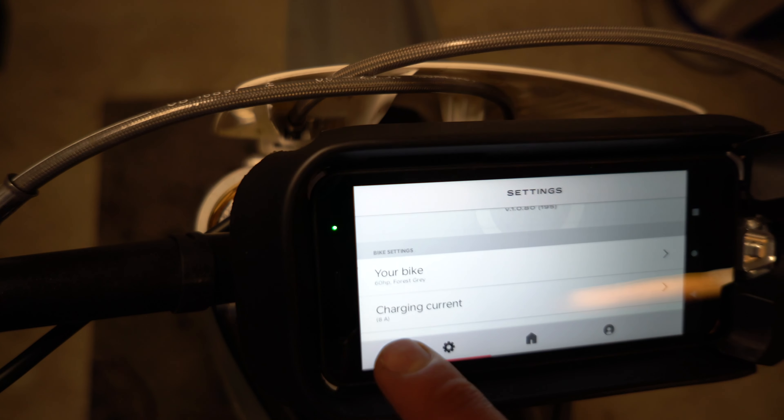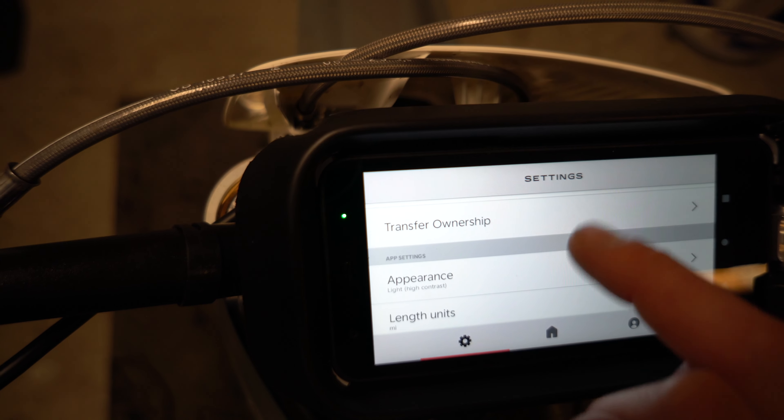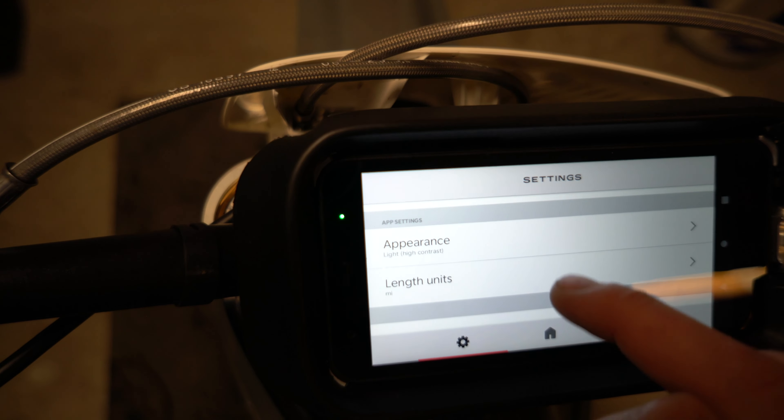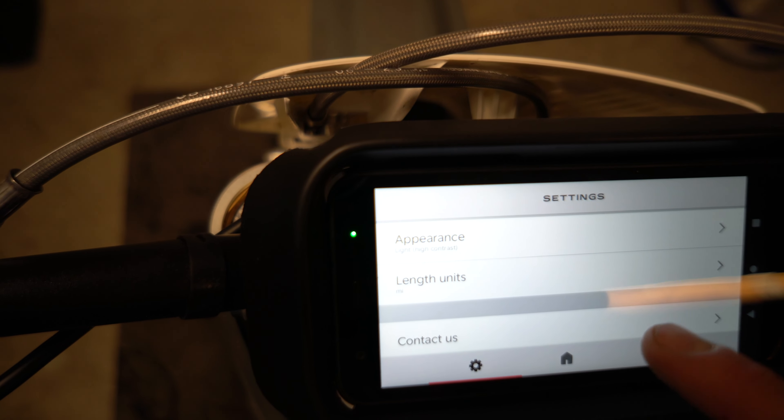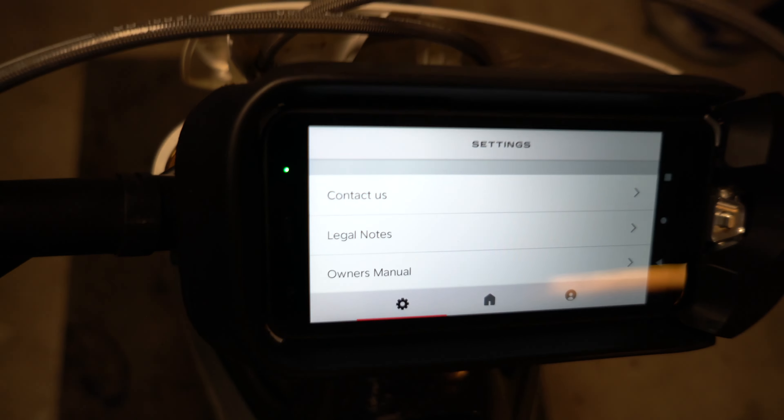In settings it shows your bike: 60 horsepower, forest gray, who owns it, appearance, length. I changed this from kilometers to miles because I'm in the US. And your owner's manual is right down here as well.